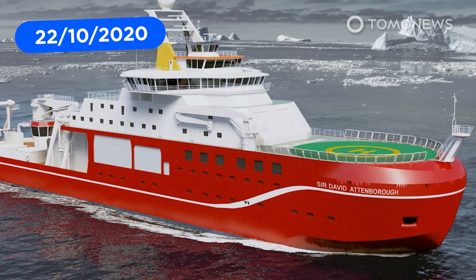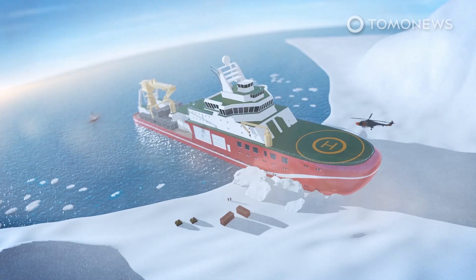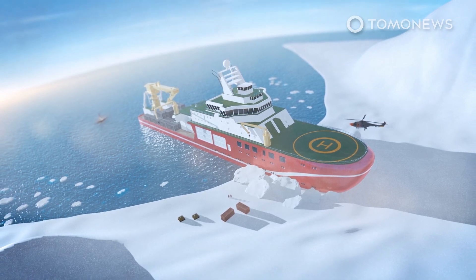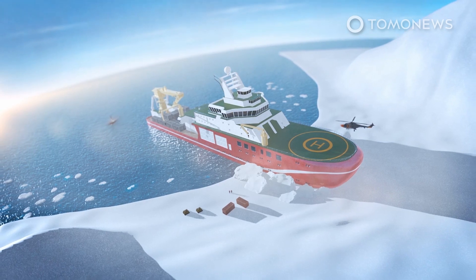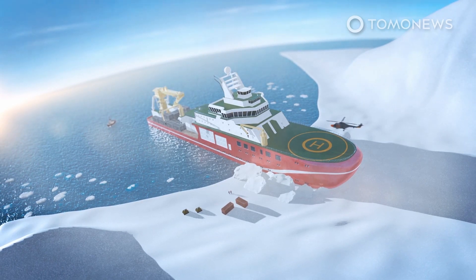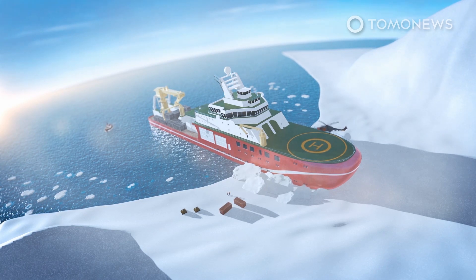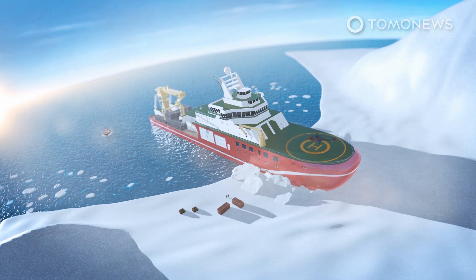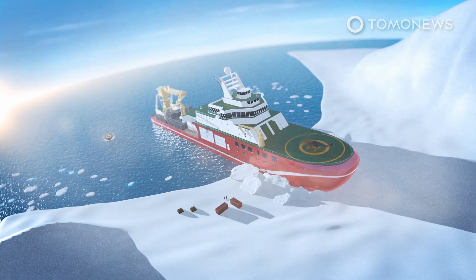Britain is launching its most advanced polar research vessel. The cutting-edge polar research ship, the RRS Sir David Attenborough — which the British public attempted to name Boaty McBoatface — has set sail for the first time. The 122-meter-long and 22-meter-wide vessel will conduct sea trials before being handed over to the Natural Environment Research Council in November. In 2021, it will embark on its maiden voyage to the Antarctic to study the effects of climate change.